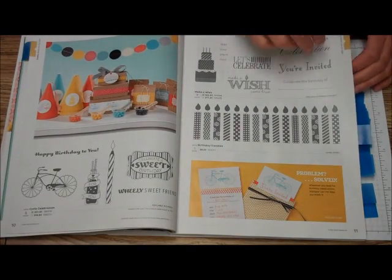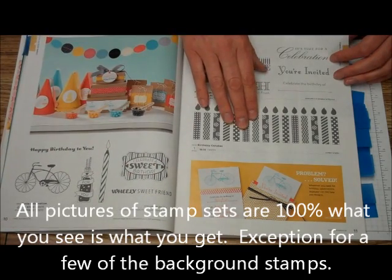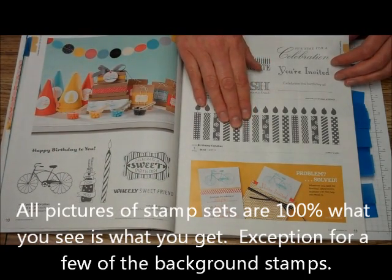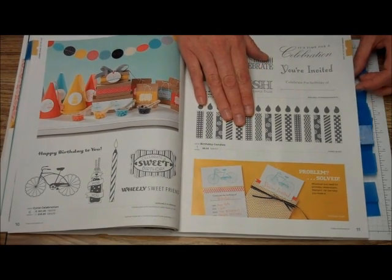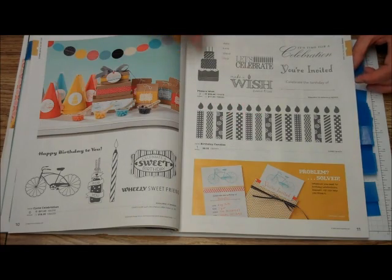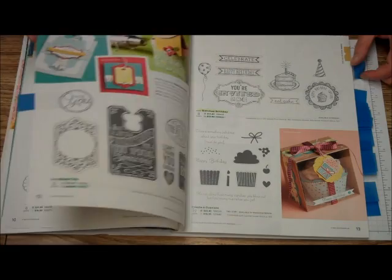You can see all of the stamp sets — they are presented 100% accurate for size, except maybe the background stamp sets. But even those, it'll tell you when it isn't. So these are the exact sizes of the stamps you will be getting.